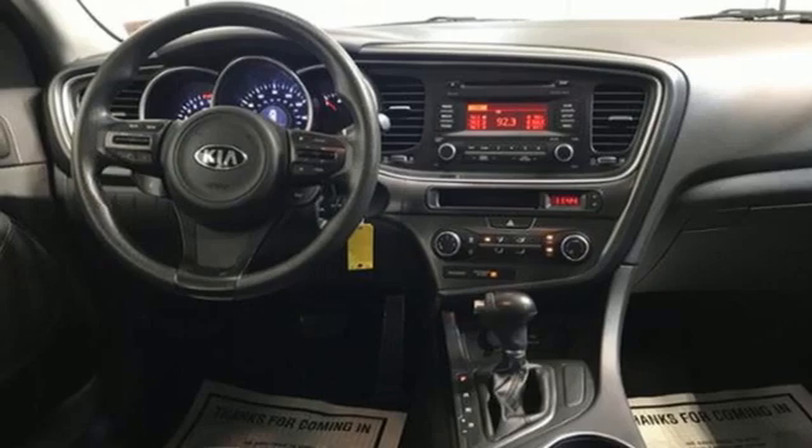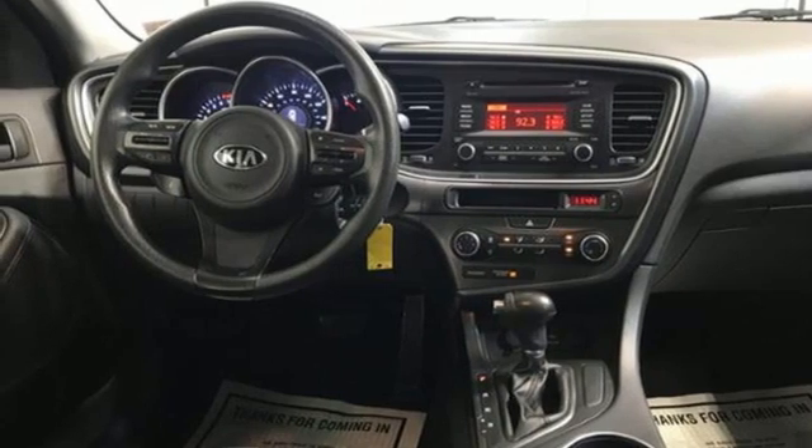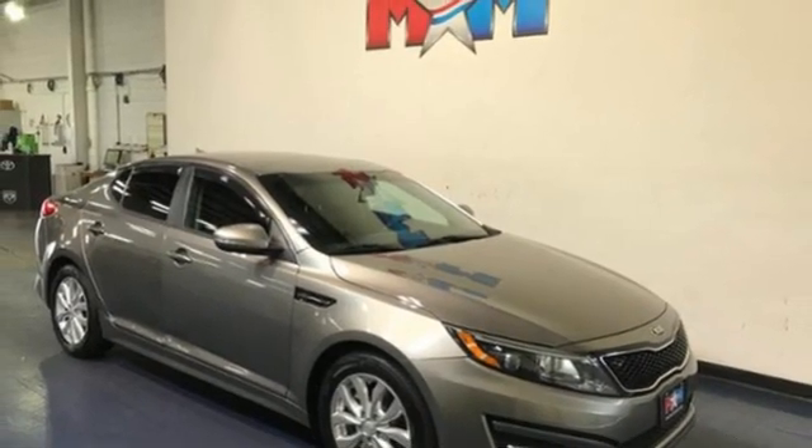Manual tilting steering column, inline four-cylinder engine, aluminum wheels, gas-pressurized shocks, and automatic transmission.